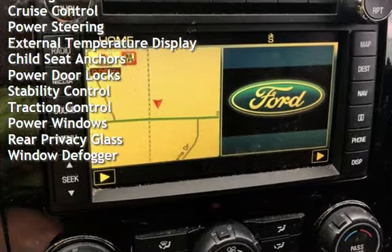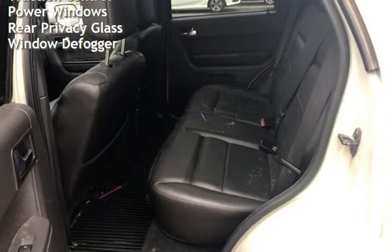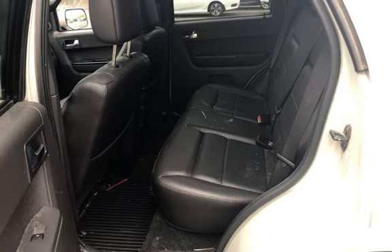Cruise control, power steering, external temperature display, child seat anchors, power door locks, stability control, traction control, power windows, rear privacy glass, and window defroster. Thank you.